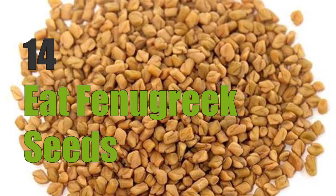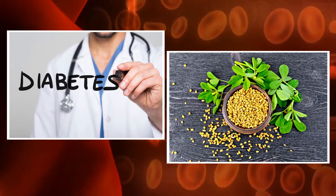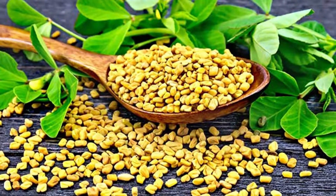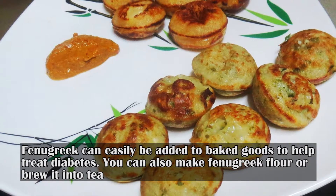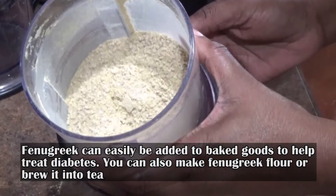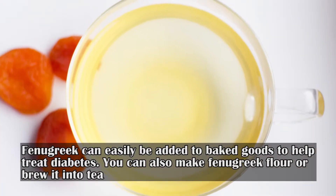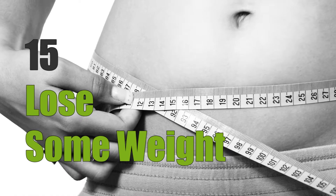Fourteen: eat fenugreek seeds. Studies have shown that fenugreek can effectively lower blood sugar in diabetics. It also helps reduce fasting glucose and improve glucose tolerance. Fenugreek can easily be added to baked goods to help treat diabetes, or you can make fenugreek flour or brew it into tea. The recommended dose of fenugreek seeds is two to five grams per day.